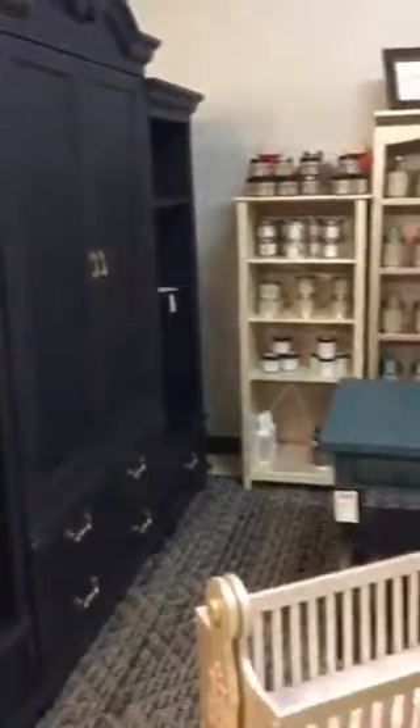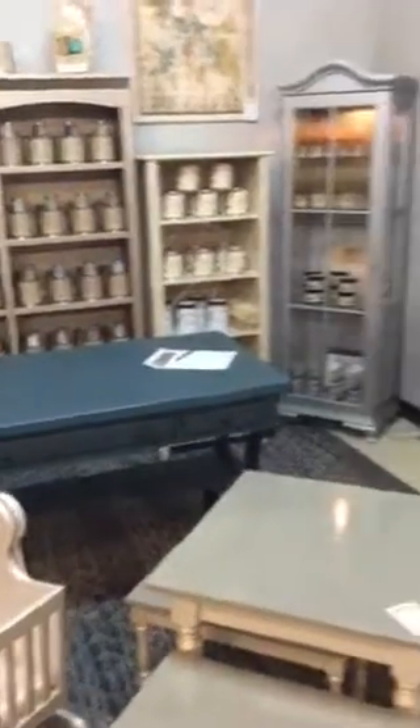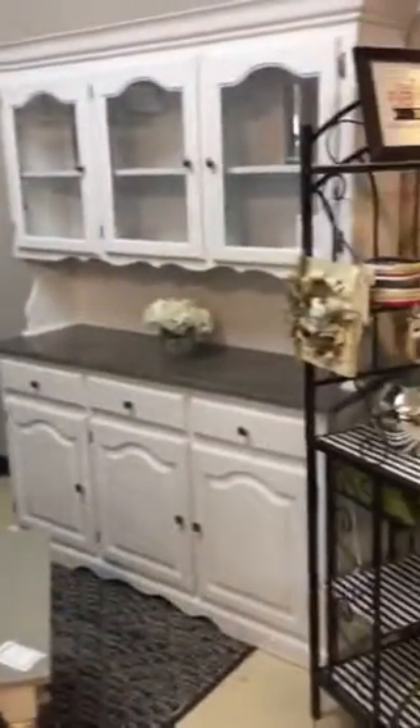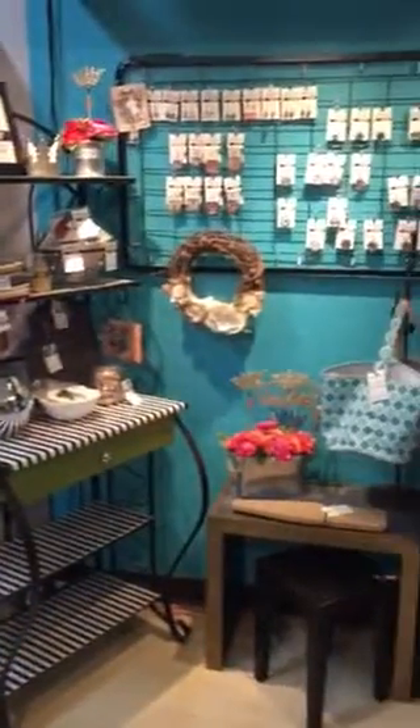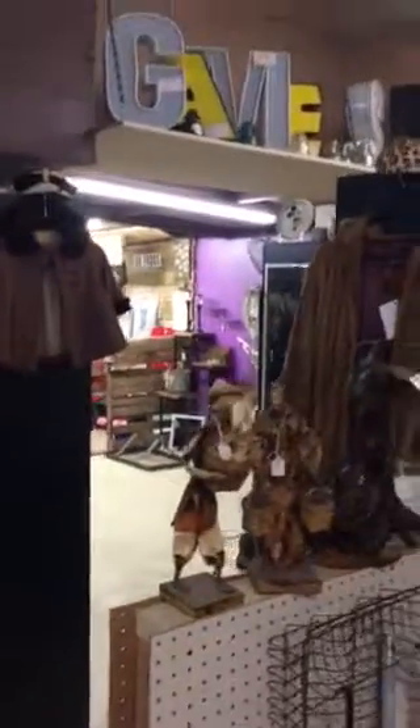This is some chalkboard paint — some different pieces that have been done. Beautiful pieces. Some fun little knick-knack jewelry, just to show you a little bit more of what we've got.